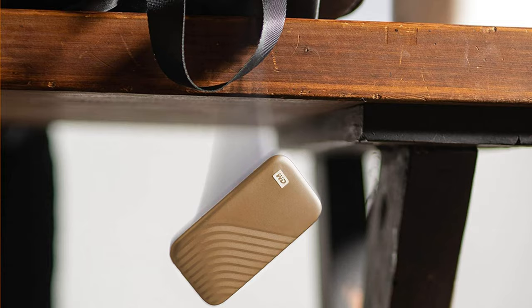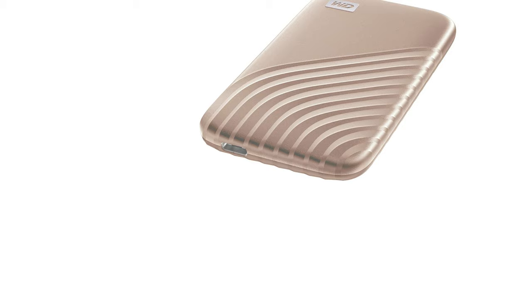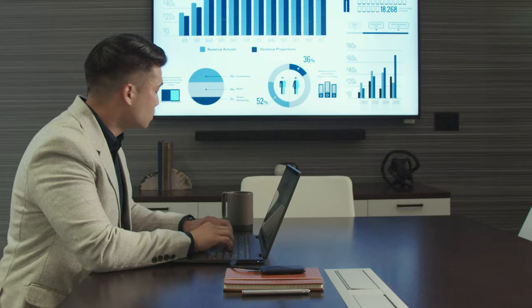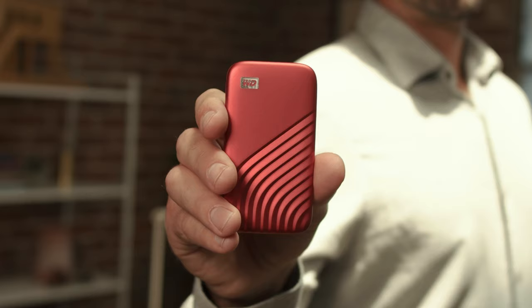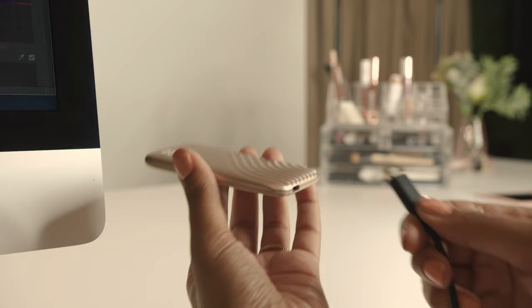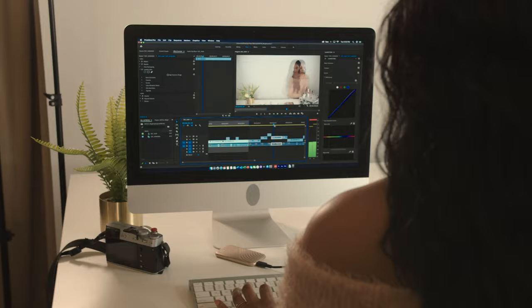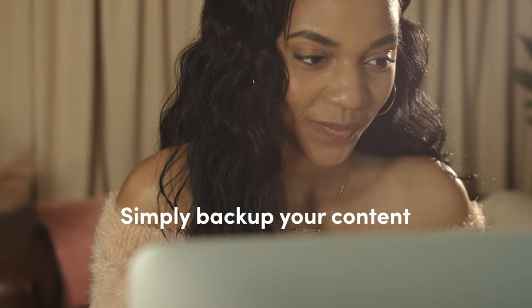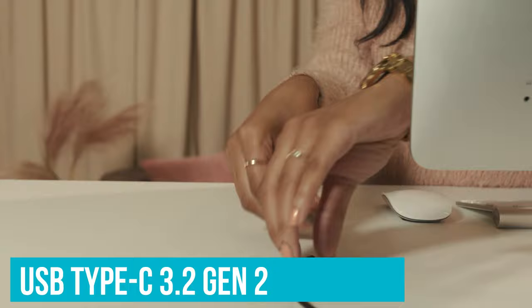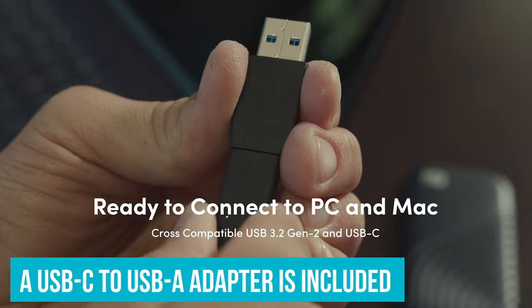Switching to real-world testing inevitably brings a performance hit, but the new My Passport SSD still performs well. We achieved an average of 651MBps and 569MBps read-write speed with video files, and 538/364MBps with multiple image files. These are marginally faster results than the SanDisk Extreme Pro portable SSD, apart from the image write speed, where the My Passport SSD was nearly 30% slower. Capacity options include 500GB, 1TB and 2TB, with connectivity via USB Type-C 3.2 Gen 2. A USB-C to USB-A adapter is included in the box.